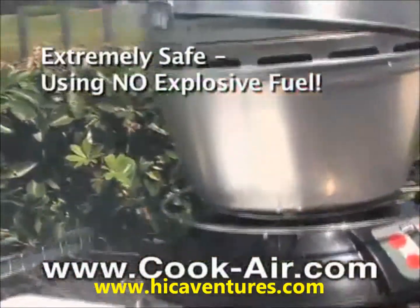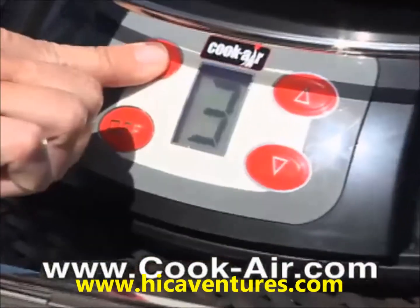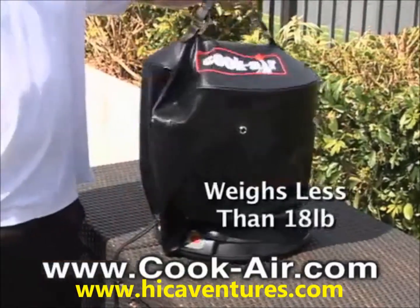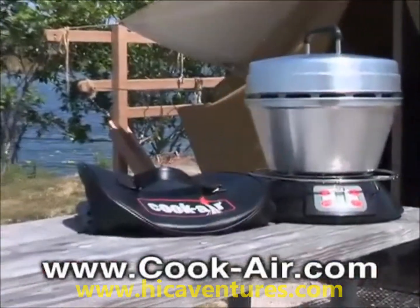Portable and convenient, the Cook Air can be powered up using 8D batteries, an AC adapter, or even your vehicle's cigarette lighter. The durable carrying case makes the Cook Air ideal for gatherings at the beach, tailgating at the big game, fishing, camping, or even on a road trip.